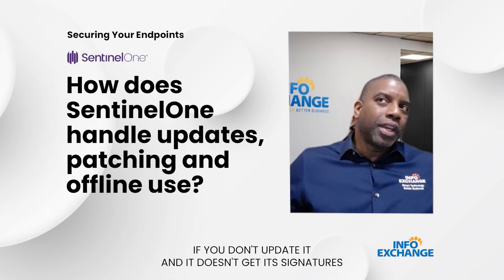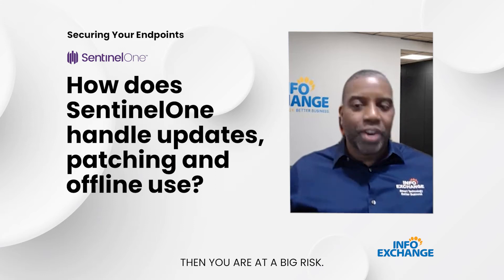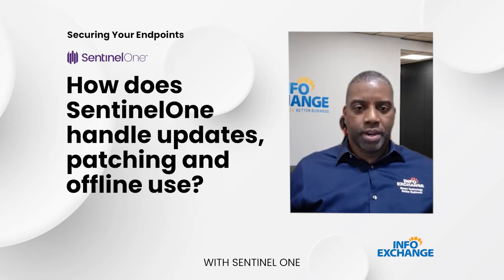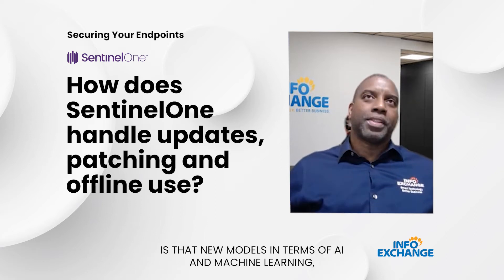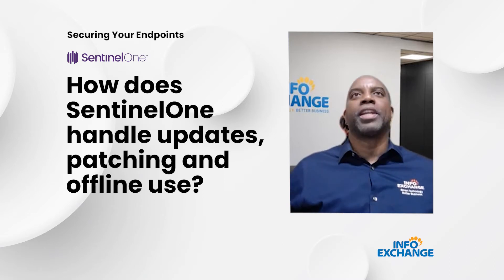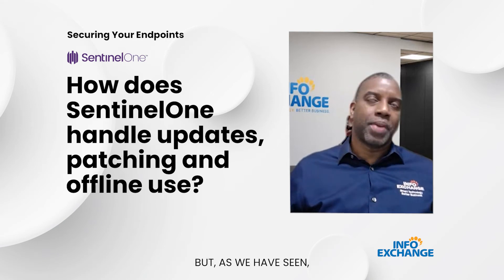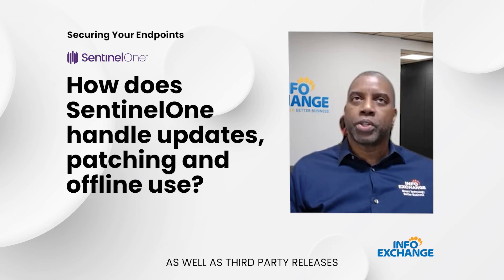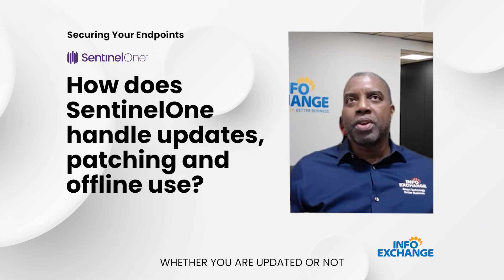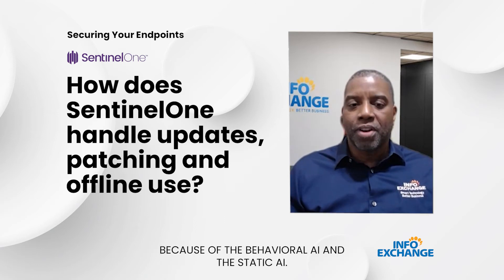With traditional antivirus, if you don't update it and it doesn't get its signatures, you are at a big risk. With SentinelOne, what gets updated are new AI and machine learning models. As we've seen through press releases and third-party reports, whether you're updated or not, SentinelOne provides all the protection you need in the agent itself because of the behavioral AI and the static AI.